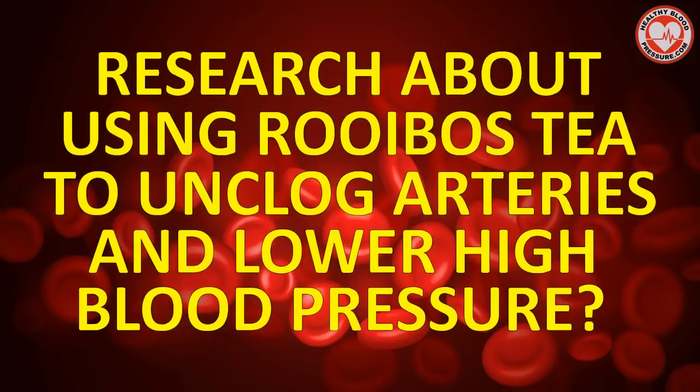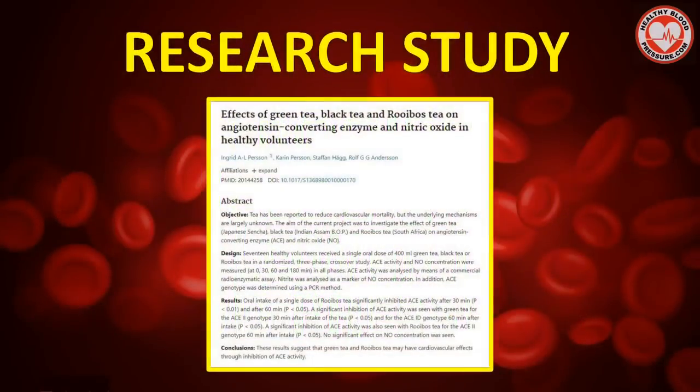So what has research said about using rooibos tea as a method to unclog arteries and lower high blood pressure? Scientists at Linkoping University conducted a study in 2010. 17 people took green tea, black tea, and rooibos tea. After 30 minutes, the researchers measured the ACE enzyme levels of all the participants. ACE levels significantly dropped in those that drank rooibos tea.